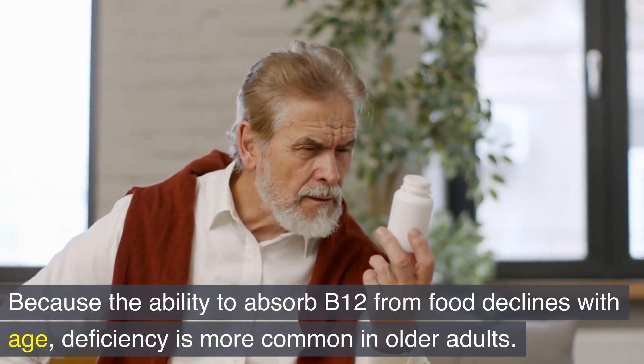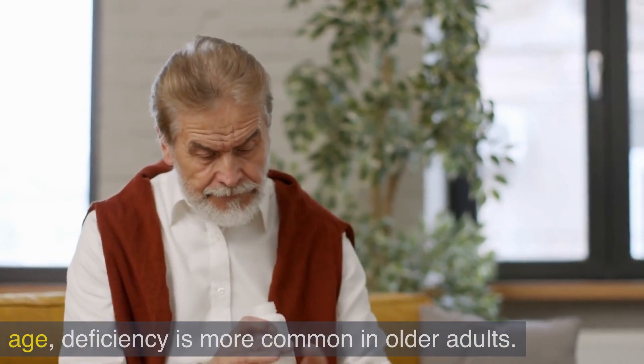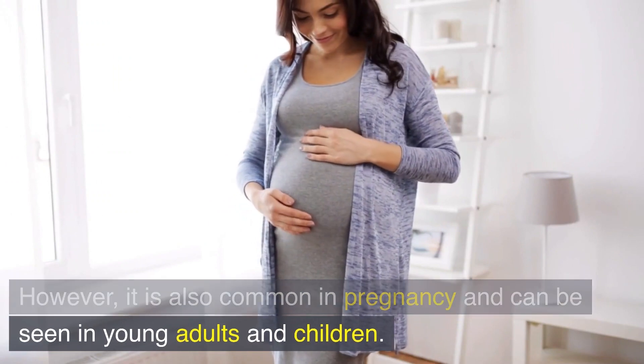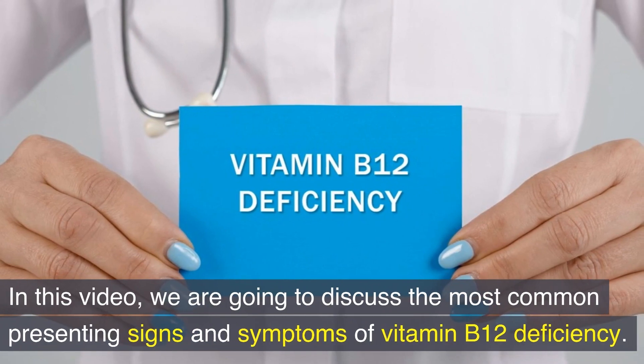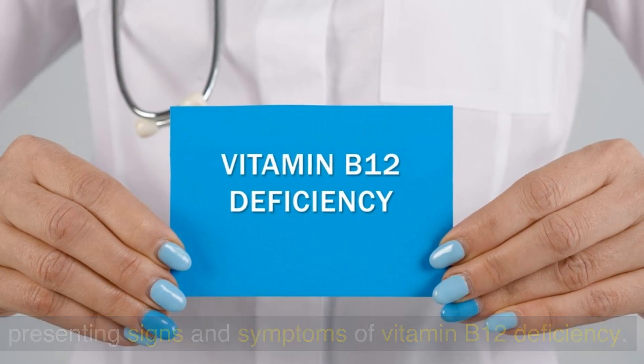Because the ability to absorb B12 from food declines with age, deficiency is more common in older adults. However, it is also common in pregnancy and can be seen in young adults and children. In this video, we are going to discuss the most common presenting signs and symptoms of vitamin B12 deficiency.